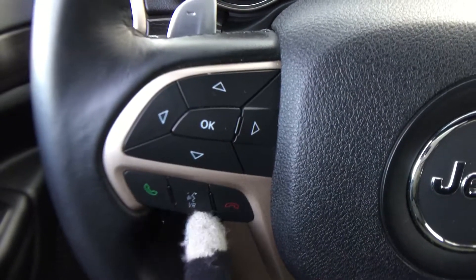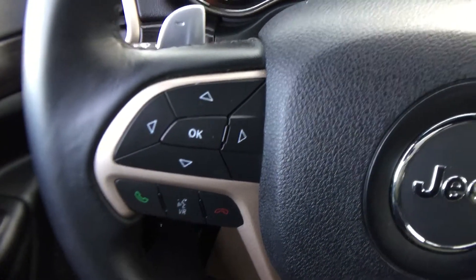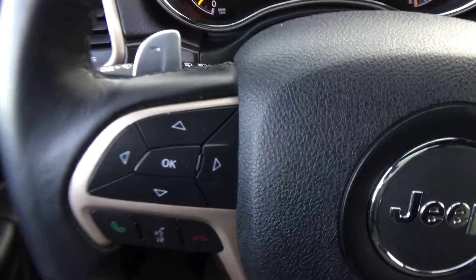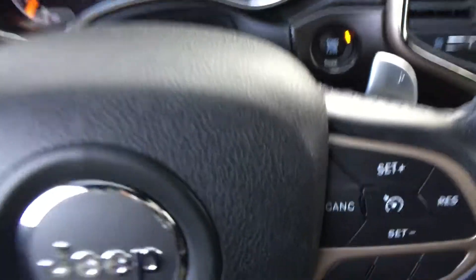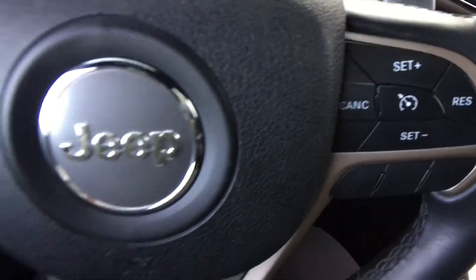Coming down here we have the Uconnect voice controls for your Bluetooth and pretty much anything — it can control the stereo and everything like that. We do have paddle shifters on both sides so you have the manual shift option. Here you have all your cruise control settings.